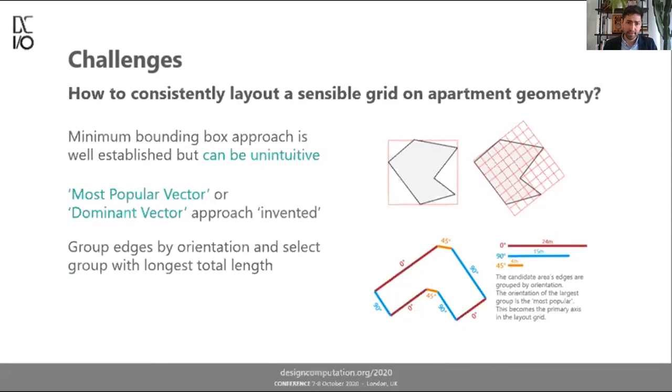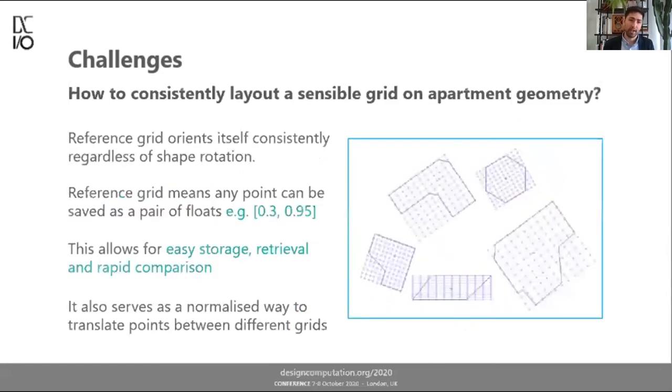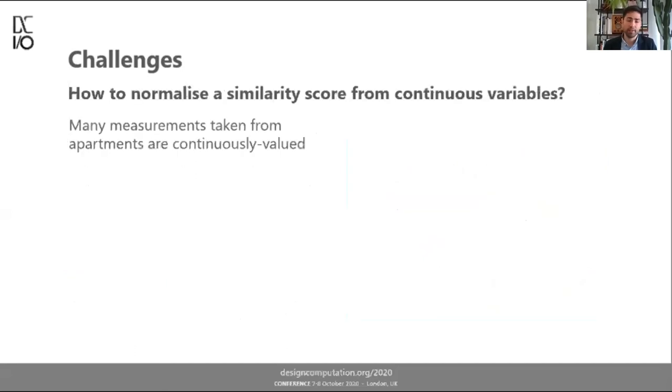The dominant vector formed the basis for laying out a grid consistently on geometry regardless of rotation, always giving a sensible and intuitive result. The grid allows me to relate any point in an apartment space to just a pair of floating point numbers, enabling easy storage, retrieval, and numerical comparison of where things lie in space. It also serves as a normalized reference: 0.5, 0.5 will always refer to the center point of any grid regardless of orientation.